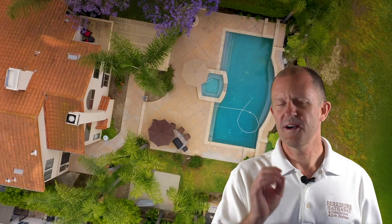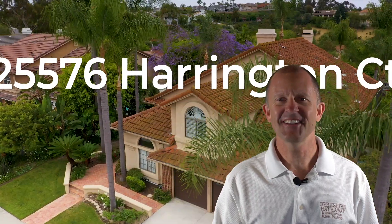How does a pool home on a large flat lot with nice views on a cul-de-sac sound to you? Well, 25576 Harrington Court is exactly that. Let's take a look.